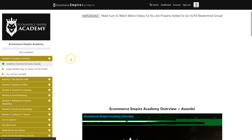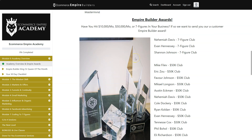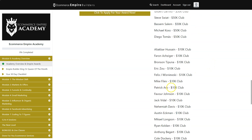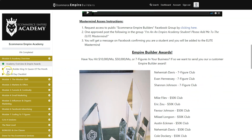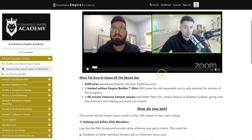I want to show you the Empire Builder Rewards. It depends on the results you score with this course — whether you're making seven figures, 50K, or 10K in your business. If you're making seven figures, you get a seven-figure club award. There's also a 50K Club and a 10K Club. And there's also the Empire Builder King or Queen of the Month — the winner gets a $200 prize, a limited edition shirt, and a 60-minute hot seat session with Peter, Jordan, or Ali Akbar.